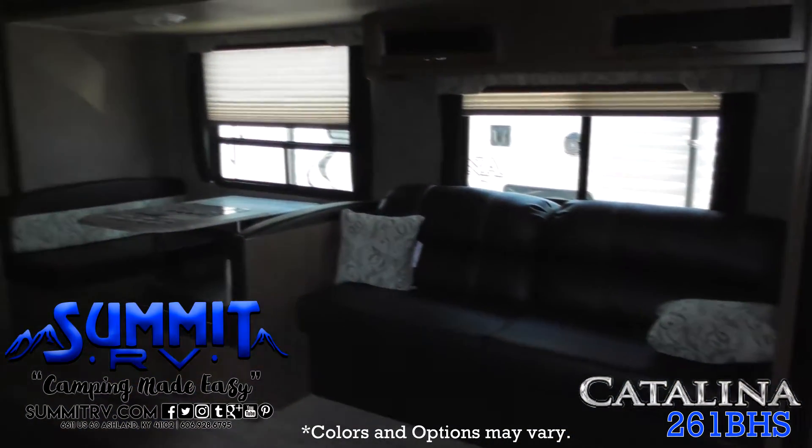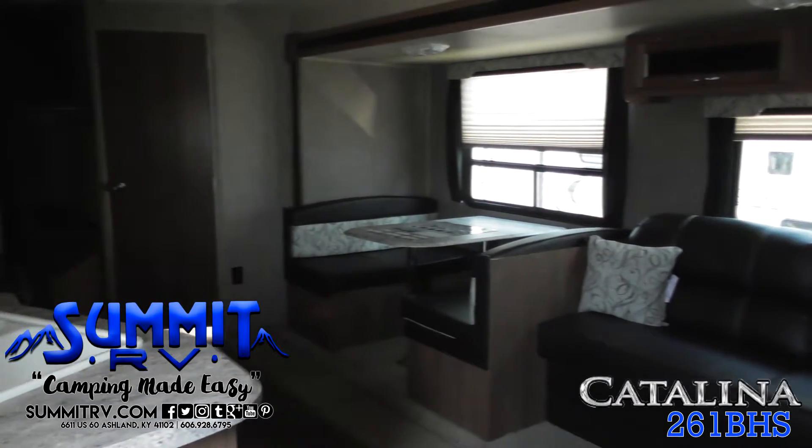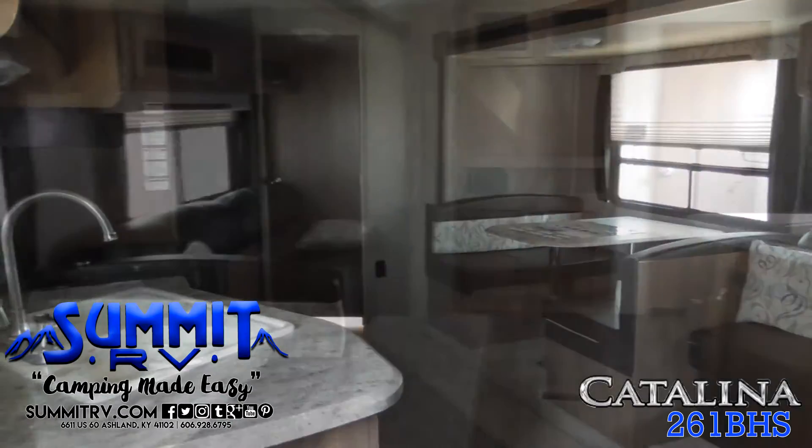As you step inside, you'll find a spacious living area with a couch, a dinette, and an entertainment center. There's plenty of storage throughout the room for all your camping gear.